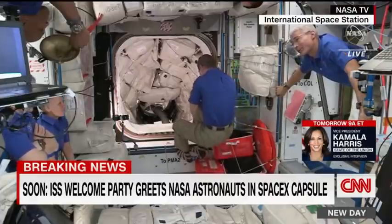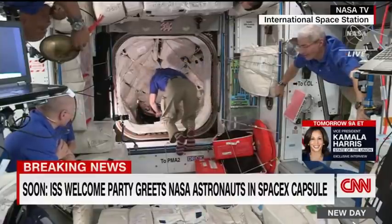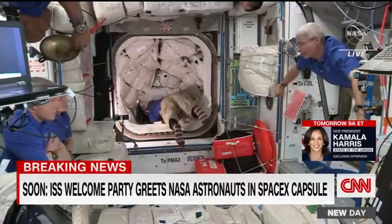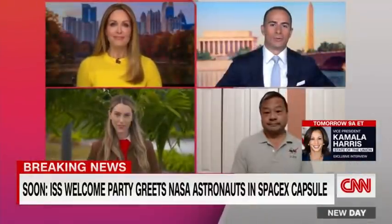The four astronauts are going to live on the ISS for the next six months. As we take a look at these live pictures, let's bring in CNN Business Innovation and Space Correspondent Rachel Crane.